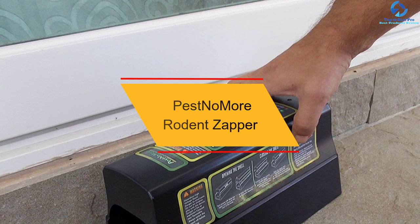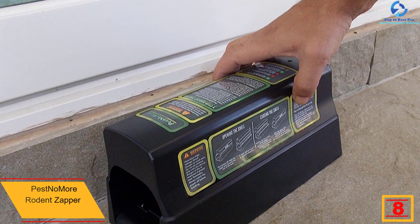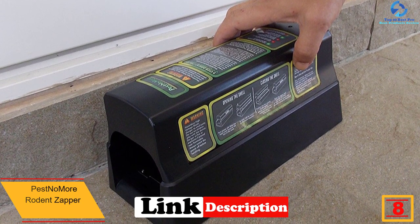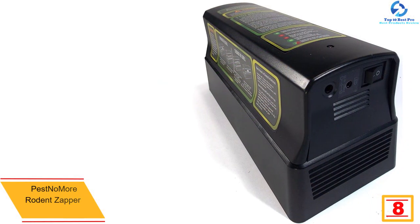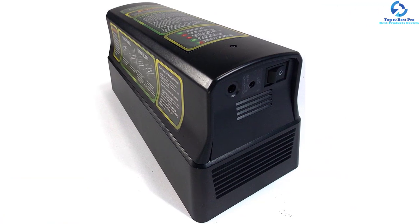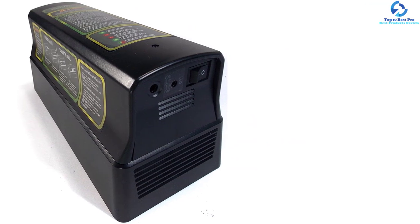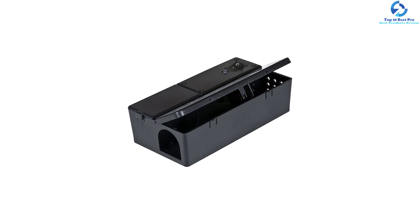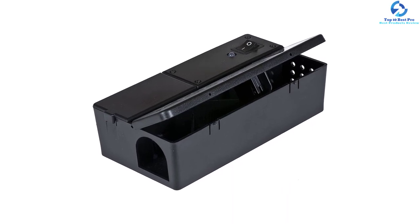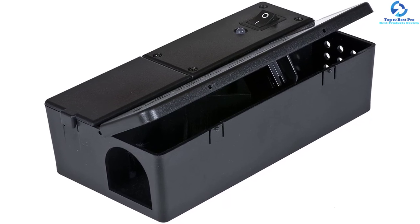At number 8, we have the Pest No More Rodent Zapper. As hinted by its name, the Pest No More will make pests such as rats no more in your home. The well-built contraption comes in a new improved design for better performance and reliability. It's constructed from high-quality plastic and can be powered from the AC mains or batteries. It uses highly efficient sensors to detect a rat and then kill it using a high-voltage shock. The built-in indicator light will alert the user when there is a kill. It can be placed in attics, basements, warehouses, garages, offices, kitchens, restaurants, living rooms, dining rooms, and many other areas, thanks to its good size of 11 by 4.7 by 5.1 inches and weight of 1.6 pounds.